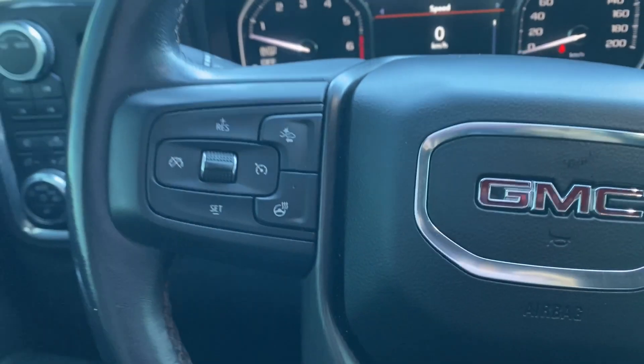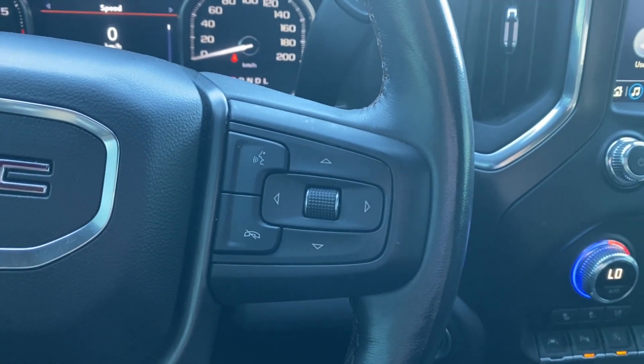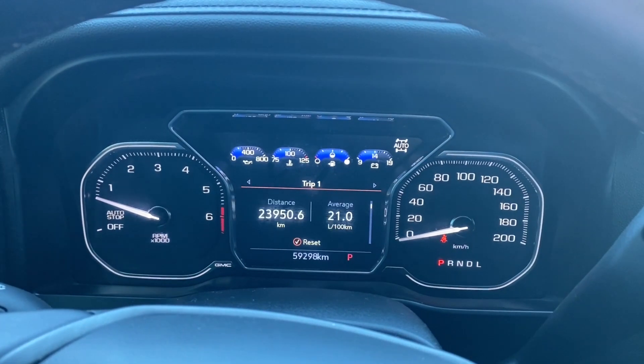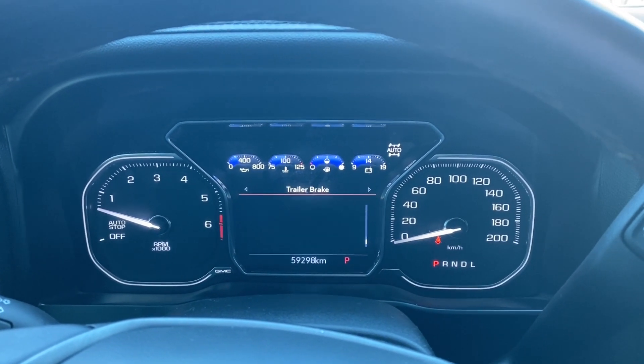Inside the vehicle on the left-hand side of the steering wheel you have your cruise control, forward collision alert and heated steering wheel, while the right has voice recognition and directional controls for the screen in front of you, which has plenty of information and vehicle maintenance screens that you can scroll through.